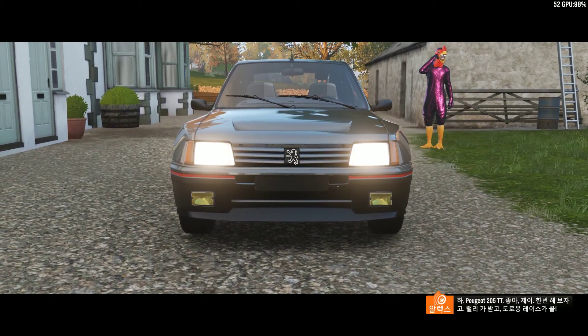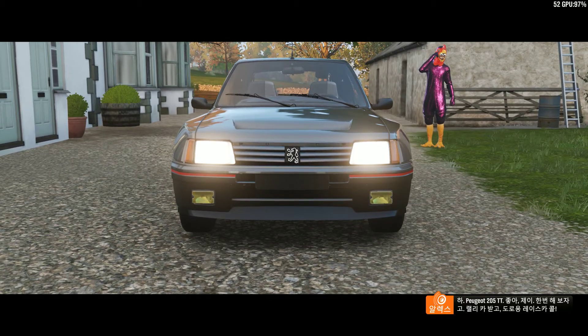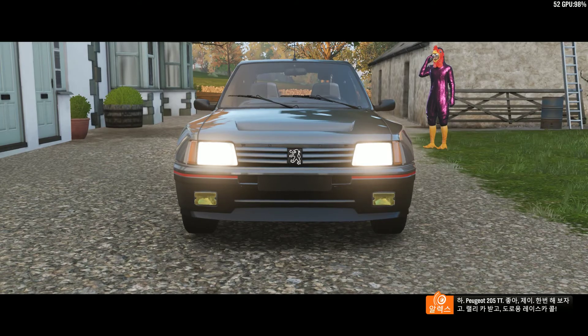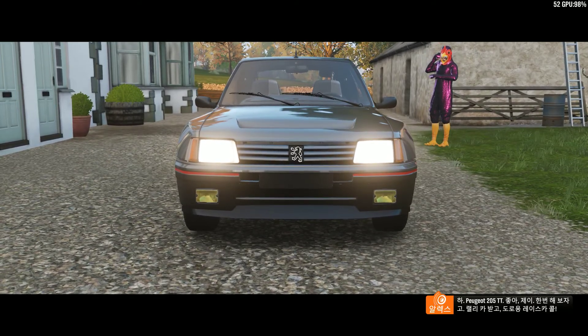Ha! Peugeot 205 TT. All right, Jay. You're on. I'll see your little rally car and raise you a lethal street racer.